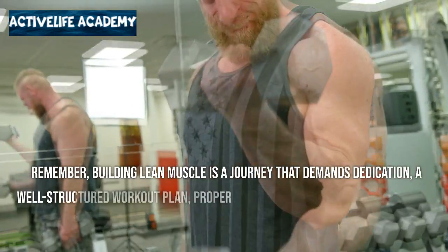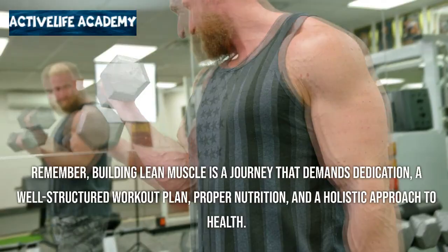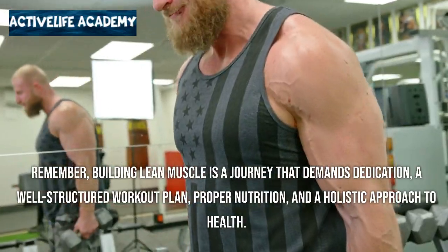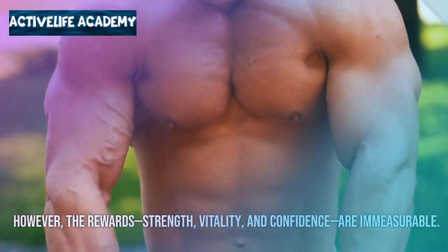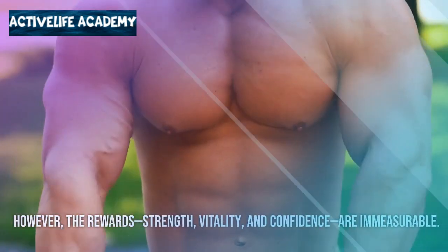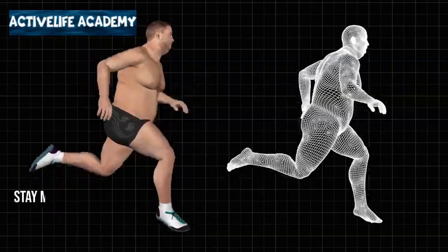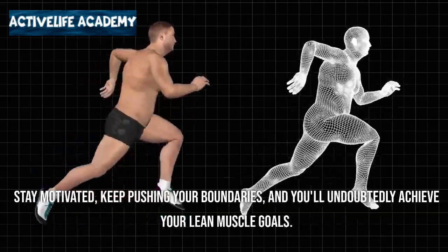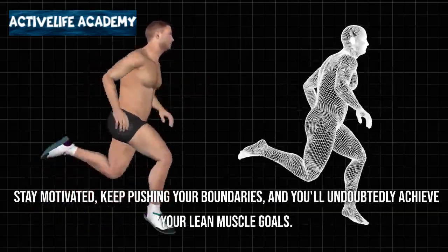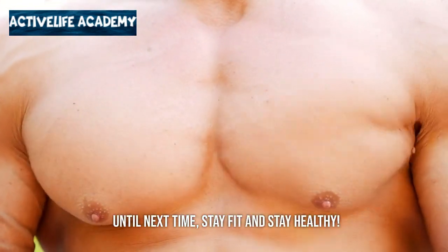Remember, building lean muscle is a journey that demands dedication, a well-structured workout plan, proper nutrition, and a holistic approach to health. However, the rewards — strength, vitality, and confidence — are immeasurable. Thank you for joining us today on our channel. Stay motivated, keep pushing your boundaries, and you'll undoubtedly achieve your lean muscle goals. Until next time, stay fit and stay healthy.